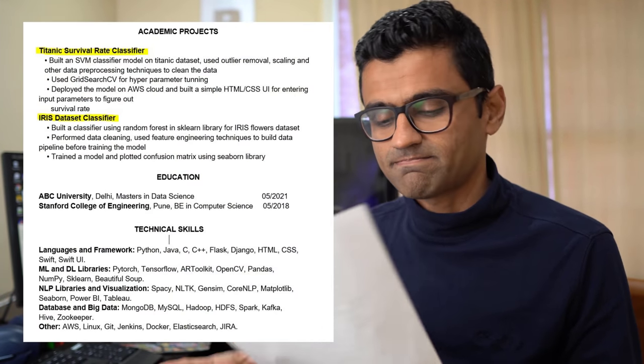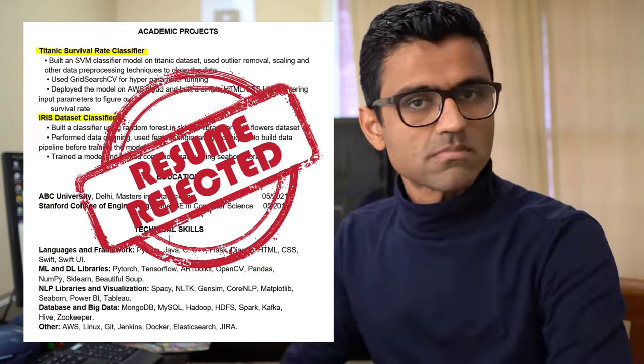The number one reason you are not getting an interview call for a data science position is a poor project portfolio in your resume. In this video I'm going to talk about five essential projects that you need to have on your resume to attract interviewers' attention.